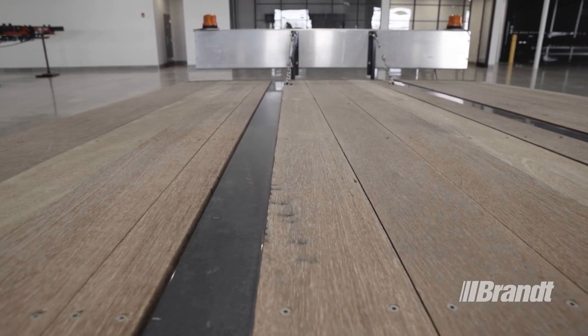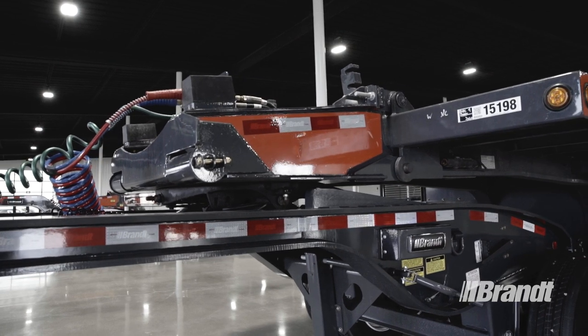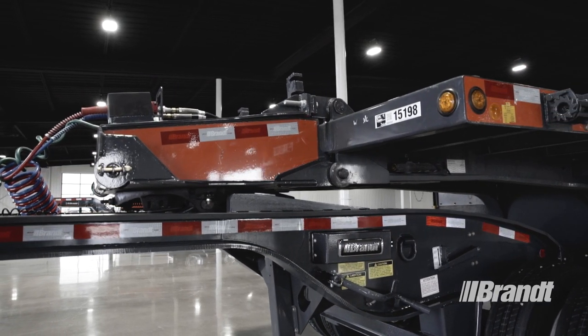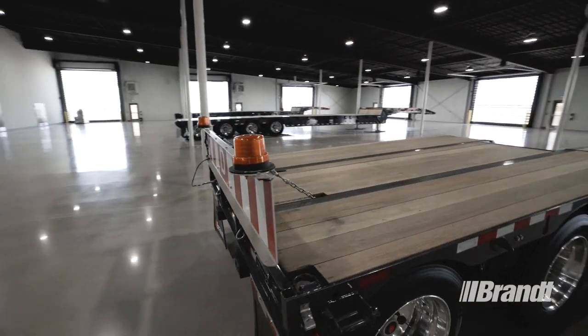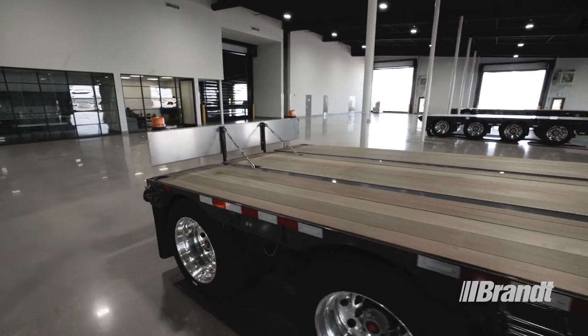Finally, to make ownership even easier, this trailer is backed by Brandt's unmatched 24-7-365 after-sales support and comes with flexible purchasing options designed to suit your operation, including rentals, rental purchasing, leasing and conventional financing. It also comes with an industry-leading two-year extended warranty for the ultimate peace of mind.